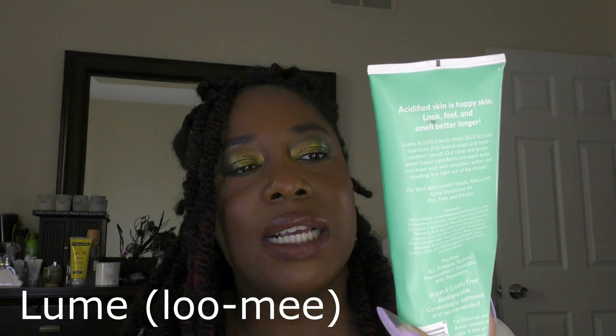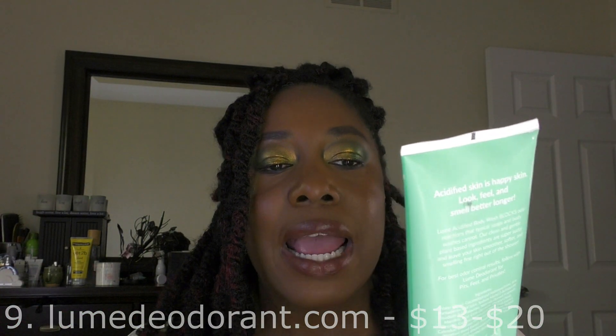Another thing I found through Reddit is Lume, and this is their acidified body wash. I think I've gone through two or maybe three of these — it's a body wash I really enjoy. It's supposed to have mandelic acid and be pH optimized. They also have deodorant and a lotion deodorant, which I find helpful in hot months especially — if you put that lotion under your chest area, it really helps with sweat. So yeah, I like it.